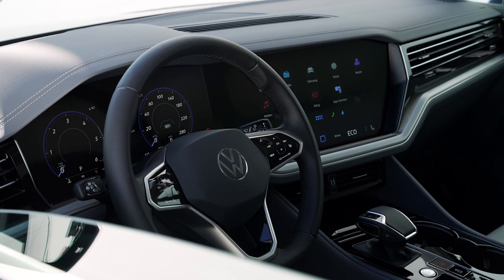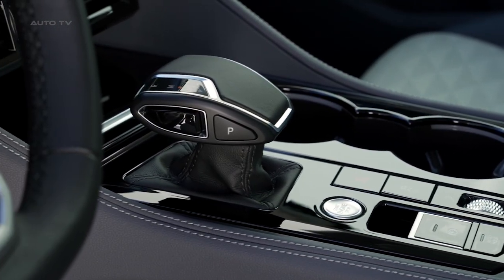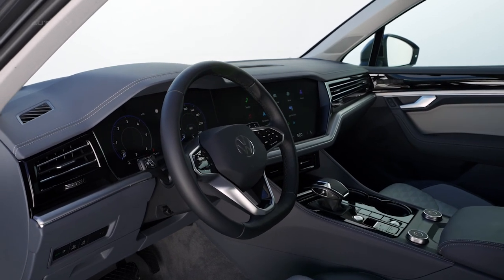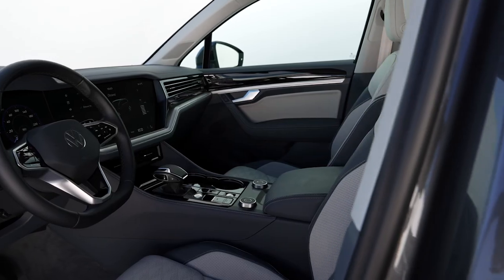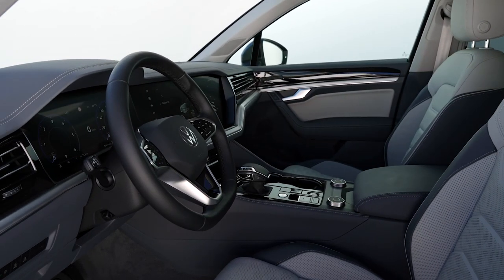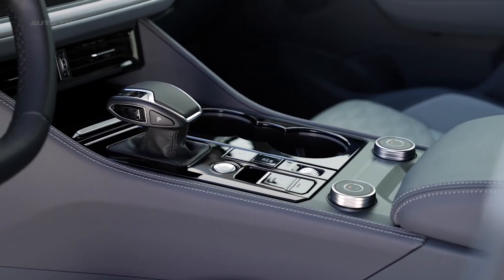The interior has been fine-tuned for ultimate long-distance comfort, and the InnoVision cockpit features the latest upgrades in both hardware and software. A novel addition to the vehicle is an integrated roof load sensor tied into the running gear electronics, enhancing agility.